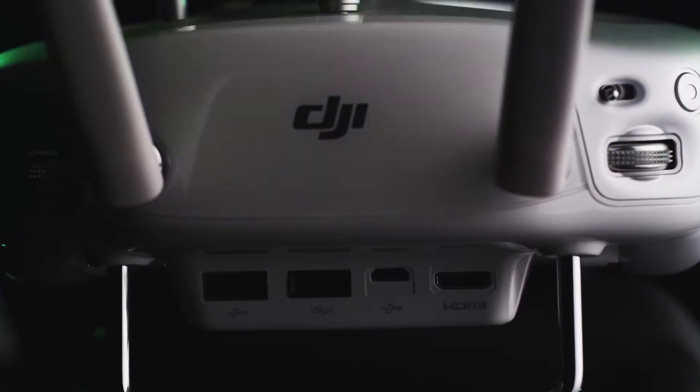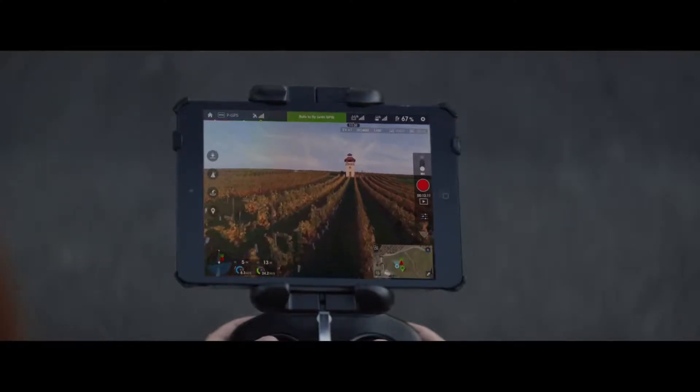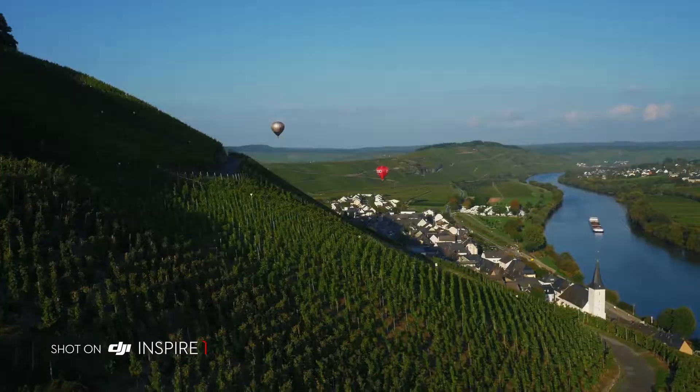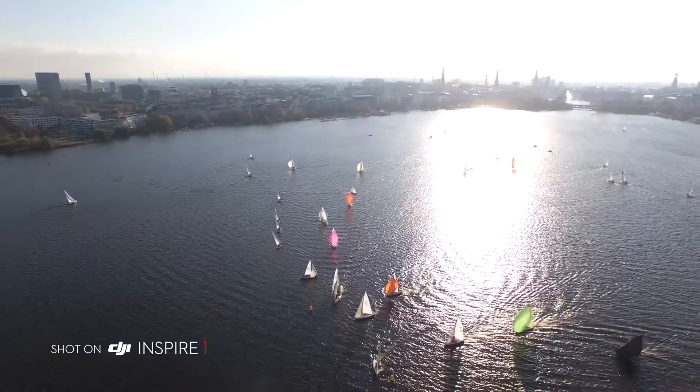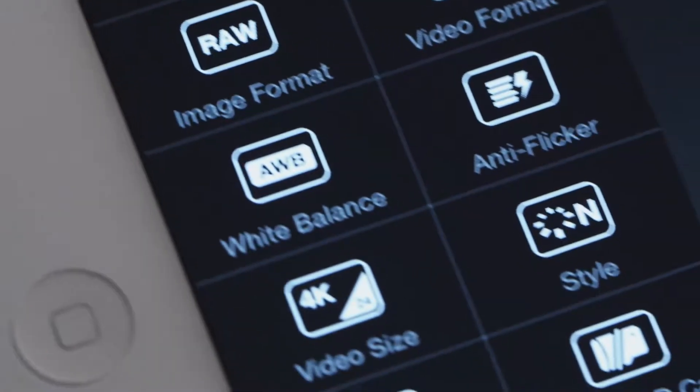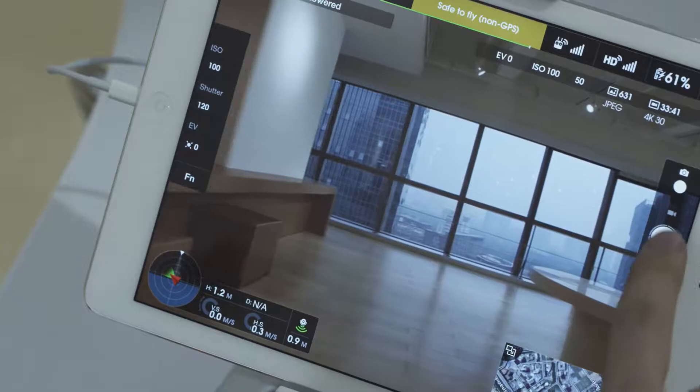Integrated DJI Lightbridge technology allows you to see what you are shooting in HD at a range of over 1km. So you can clearly see the details of your aerial perspectives as you capture them. Enabled by Lightbridge, the mobile app gives you a high definition view of what the camera sees.